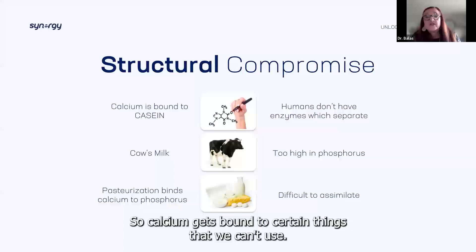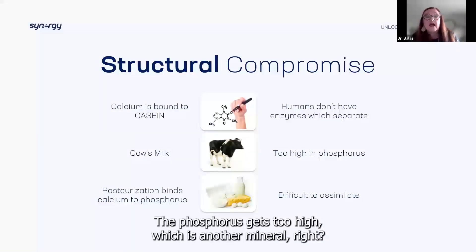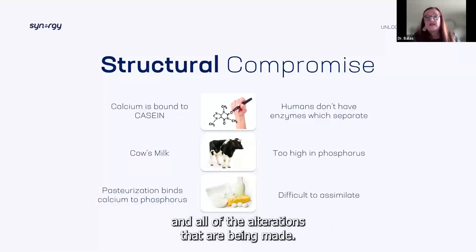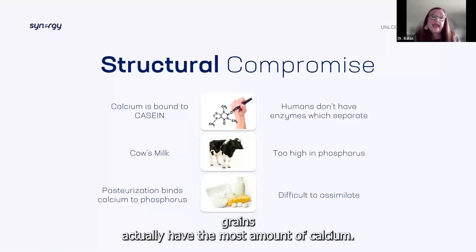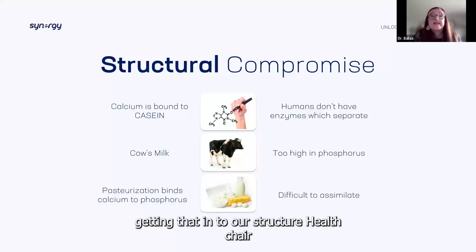Calcium gets bound to certain things and we can't use it. When phosphorus gets too high, we don't have the enzymes to separate this — especially with pasteurization and all the alterations made to our foods that contain calcium. Our dark leafy greens actually have the most amount of calcium. So let's go back to our Pro 360 and start getting that in to support our structural health too.